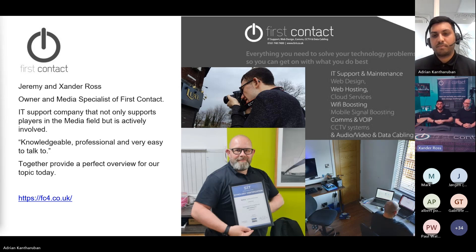I'm Xander. I work part time as the media specialist here at First Contact. The rest of the time I'm still out there creating content for clients and shooting short films, working on features.